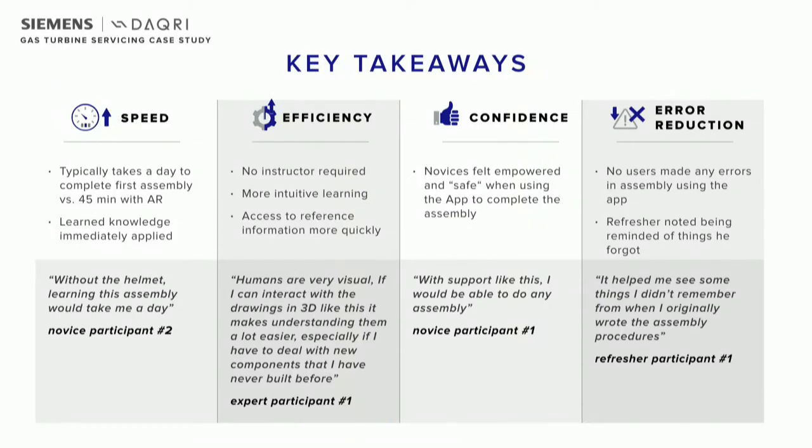Key takeaways from this: we were able to improve the speed and efficiency for the training. Not only can you apply the knowledge immediately without the classroom part leading up to it, but we're also able to do this with the instructor playing a more laid-back role where the AR is mainly guiding the trainee through. We also saw that participants, based on the usability scores, were pretty confident in the technology. They feel comfortable using it in the workplace. And notably, we didn't see any errors by any of the participants. A refresher who was the original author of the work instruction noted that the AR reminded him of things he had forgotten.